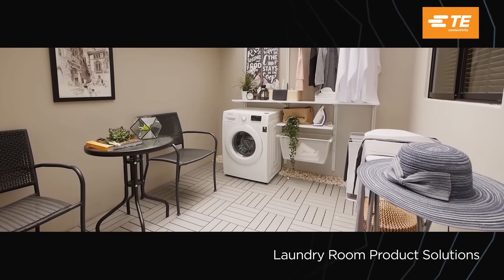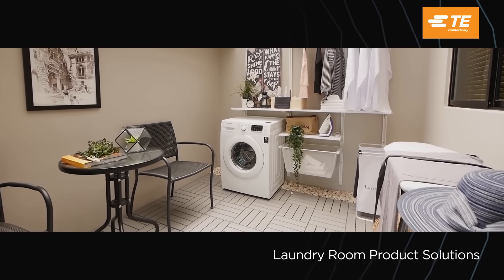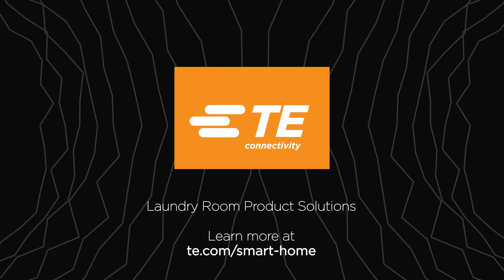Bring convenience and safety to your laundry room with TE Connectivity Reliable Product Solutions. Download our laundry room product solution guide today.